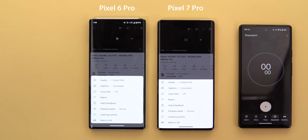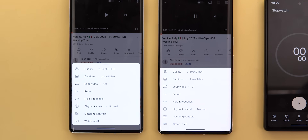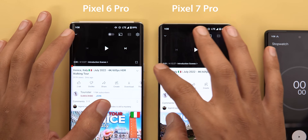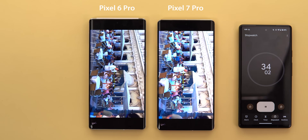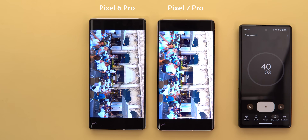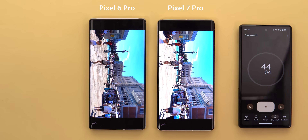Here I will play a 2160p HDR video at 60 frames per second on YouTube. The battery percentages are 65% on the 7 Pro and 59% on the 6 Pro, as both lost one percent since the previous test. Right off the bat, the 7 Pro display is noticeably brighter with more vibrant colors and better details, even though both are calibrated using a light meter.